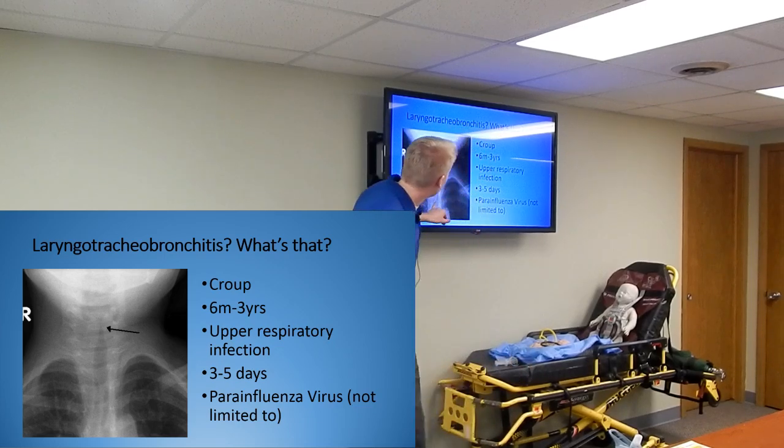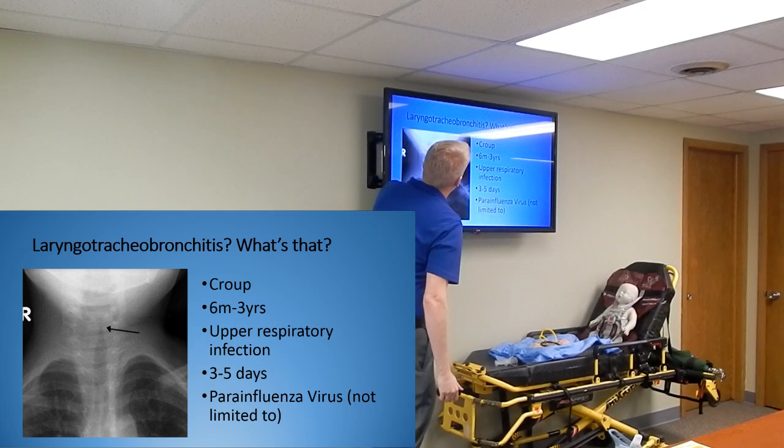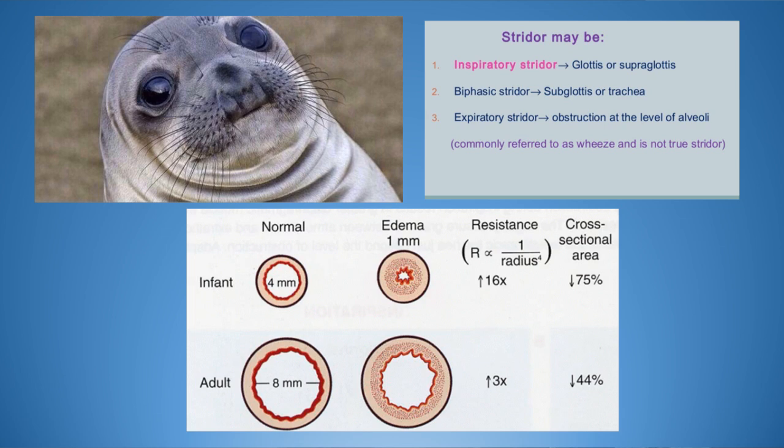If you look at this X-ray, you can see what we talked about earlier - it's called the steeple sign, where you can see the airway narrows right there and gets very shallow. If it gets that shallow, not much air is going to be moving into the lungs.